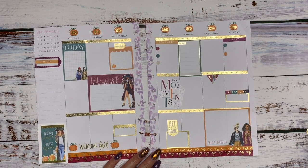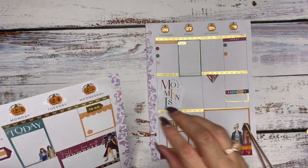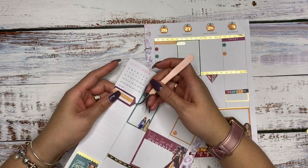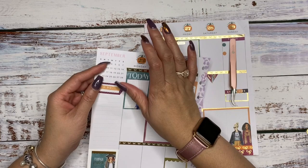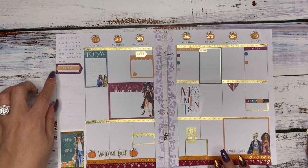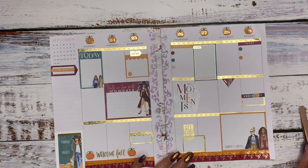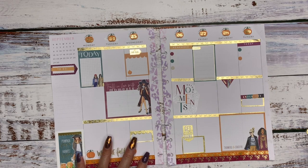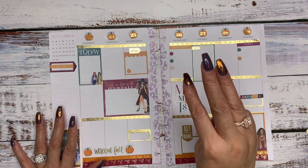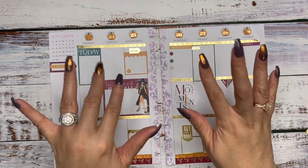I think overall this is screaming fall to me. I just want to maybe straighten up this one portion right here if I can — if I can't, I'll go ahead and leave it. We can list our action items there. This is our completed spread for the first week of fall! Let me know what you think about it, and don't forget the three things: like, comment, and subscribe. Ciao, Bella!